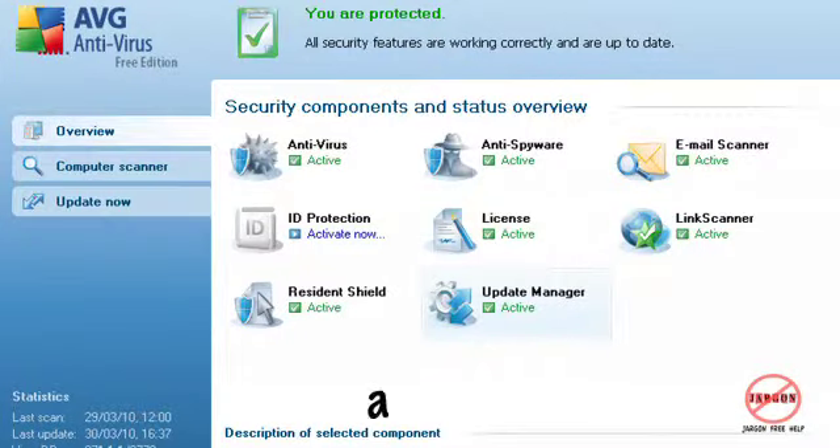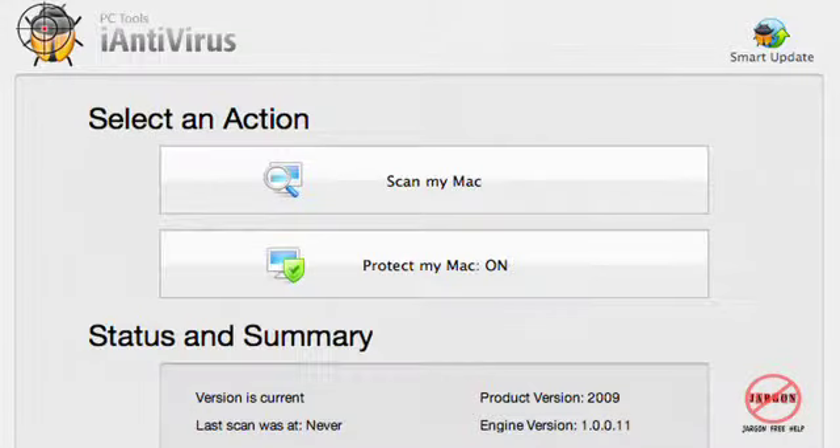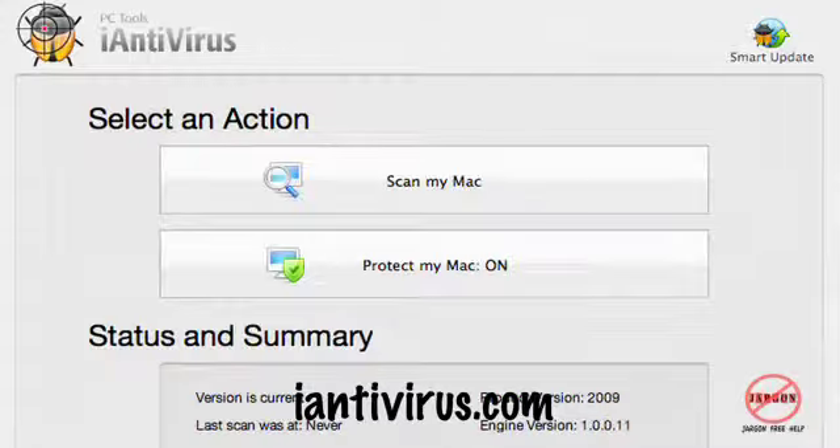I also mentioned a few weeks ago that there is free software for antivirus, which is also very important — AVG for Windows and also iAntivirus for the Mac. Go and have a look at that on free software and that'll give you a bit more detail about it as well.